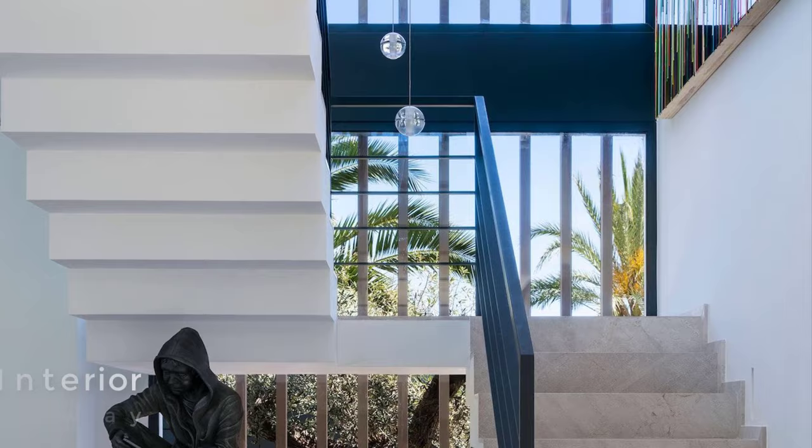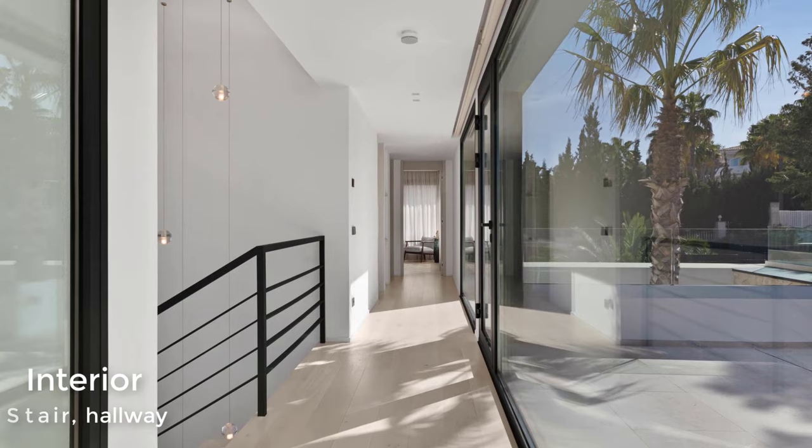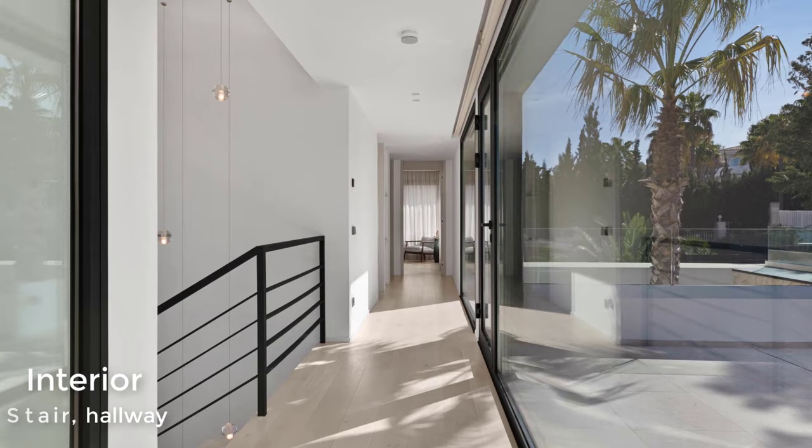The upper floor of the house has large windows that provide an abundance of natural light. In one of the bathrooms, there's a large window with tree views from the shower.